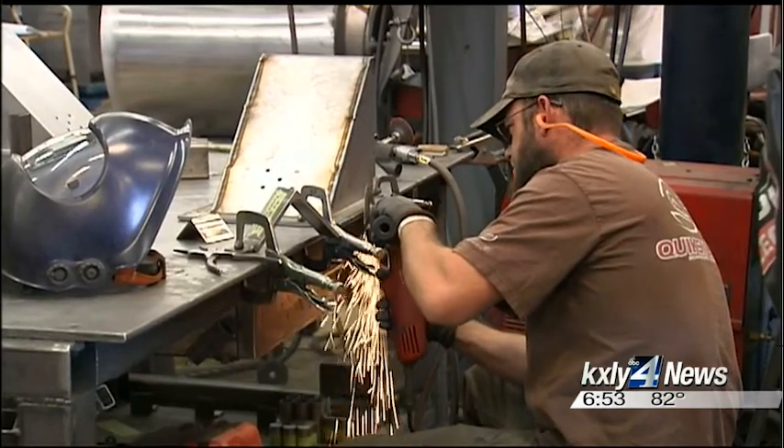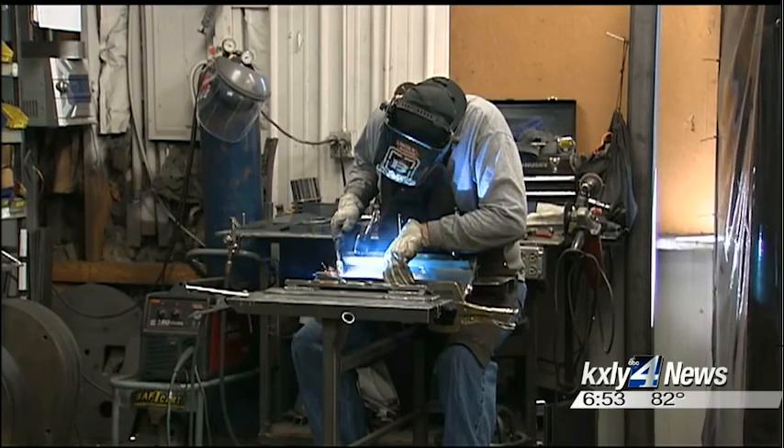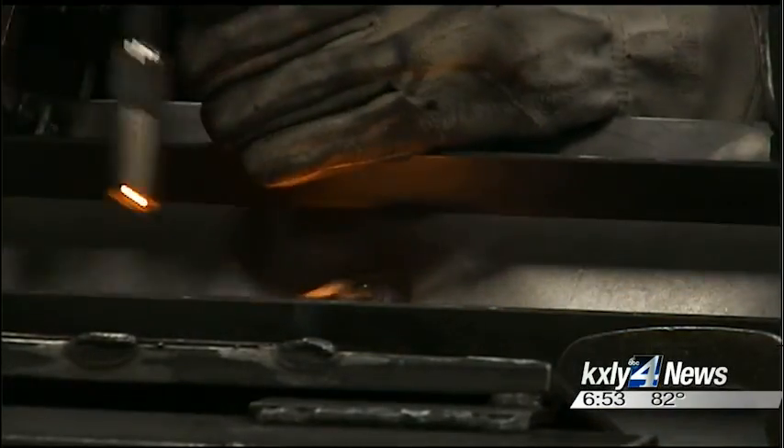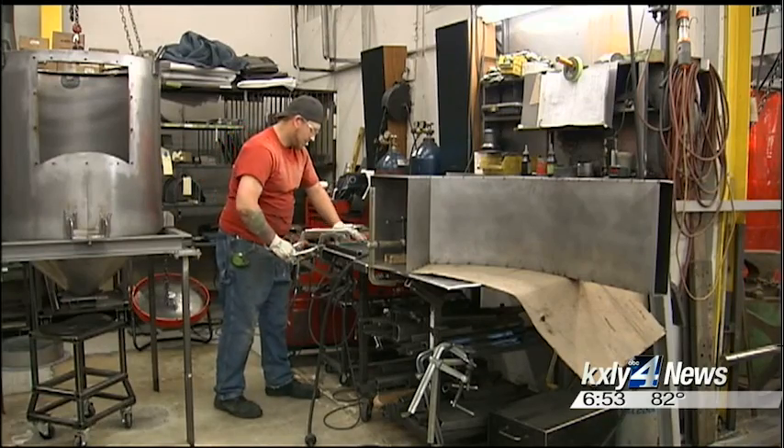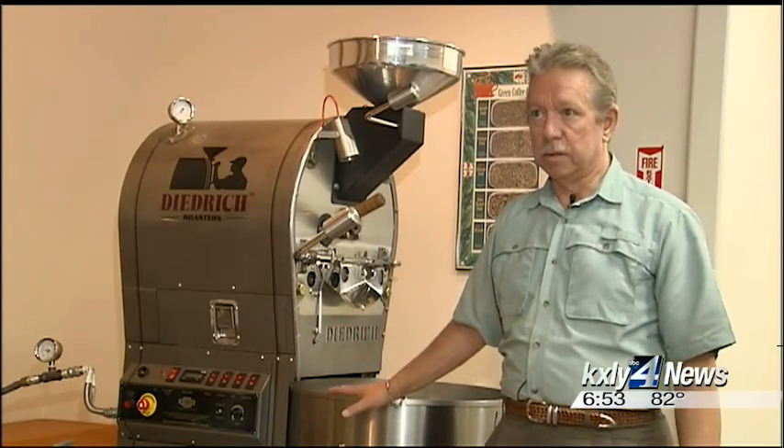Building a roaster can take anywhere from 8 to 14 weeks — through the machine shop, welding, bending, and other processes. The highly skilled craftsmen on the floor can take raw materials and transform them into something like the finished machines you see here.